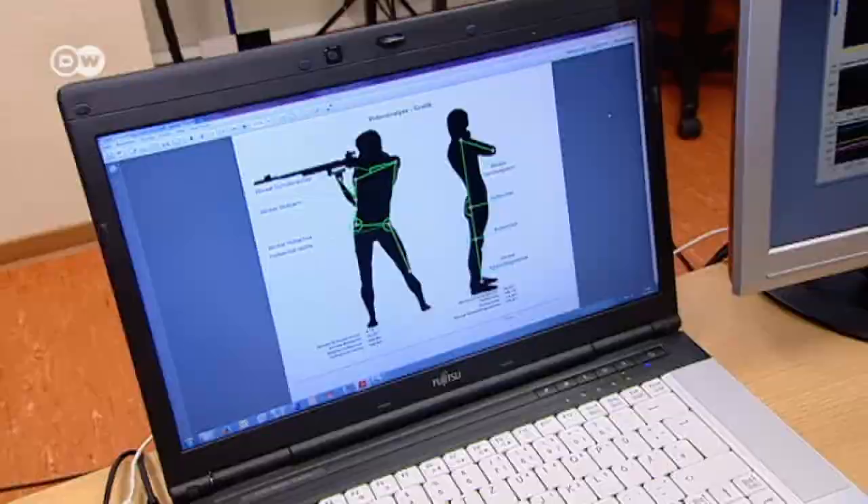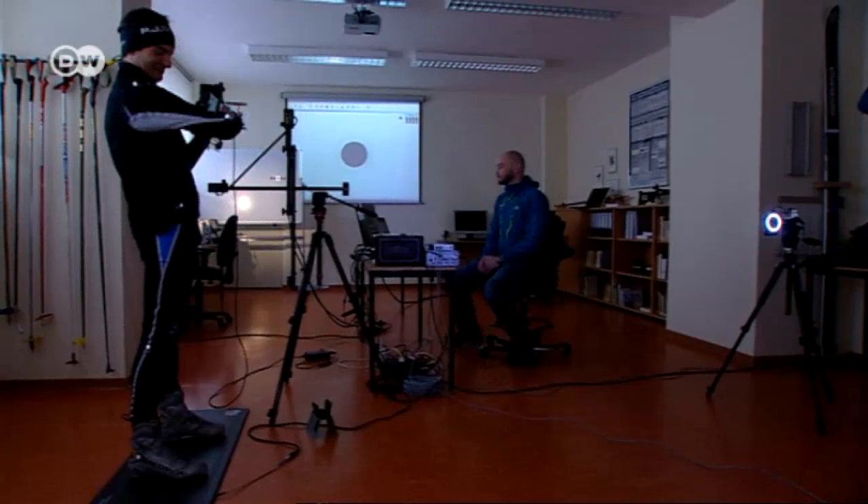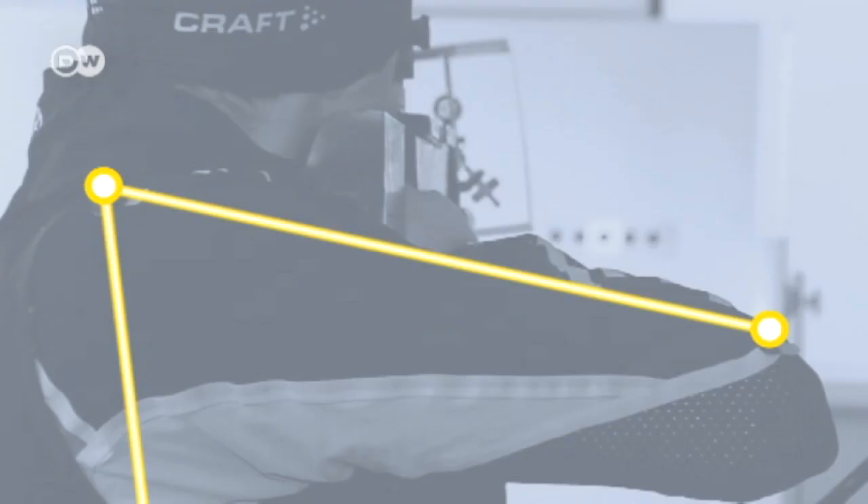Siebert measures stability as well, just as he checks the angles at which the athlete is holding his legs, torso, and arms. The goal is to find the optimal stance and to consistently strike it. It took years for the sports scientist to refine his measuring station — the sheer complexity of the overall problem surprised him as well.